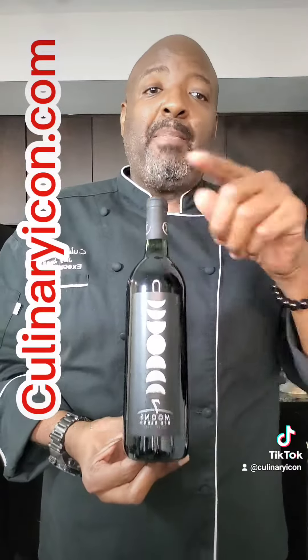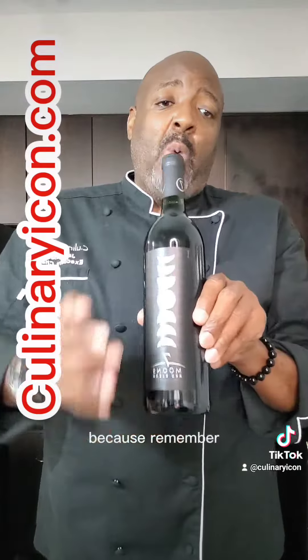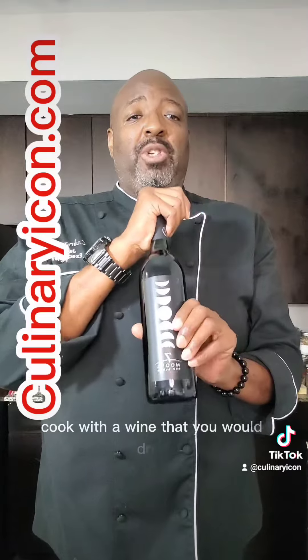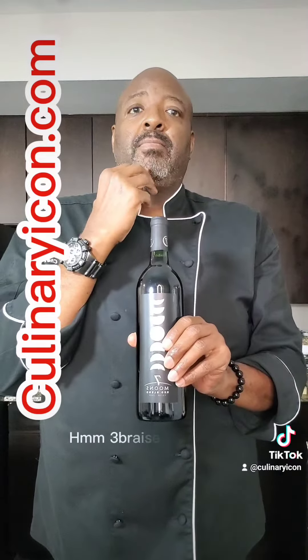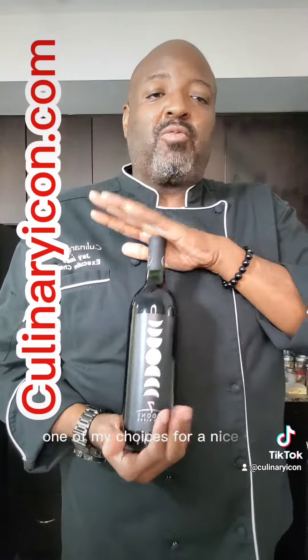This is a great wine to drink, but it's even a good wine to cook with. Because when you're talking about wines, you want to always cook with a wine that you would drink. Think short ribs — that's my choice, one of my choices for a nice red.